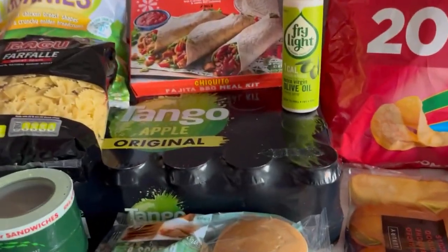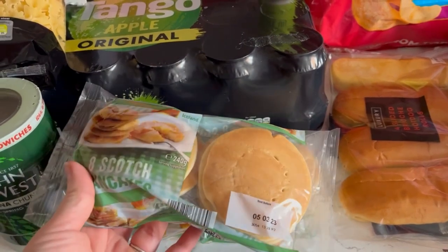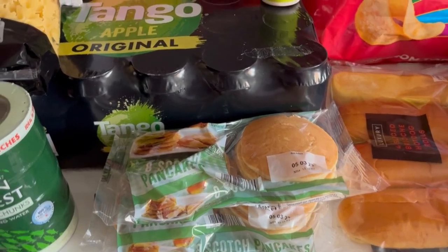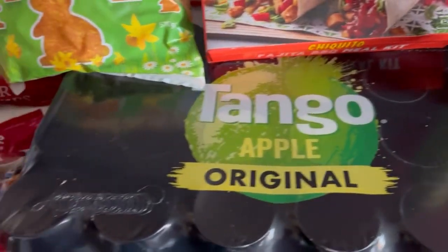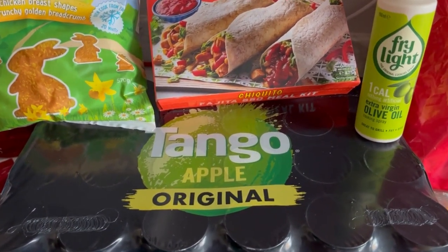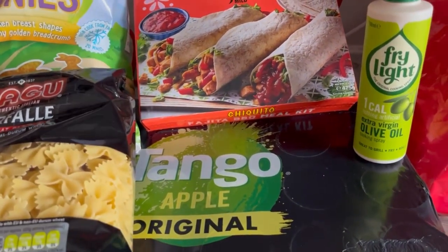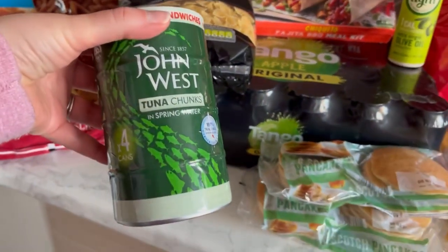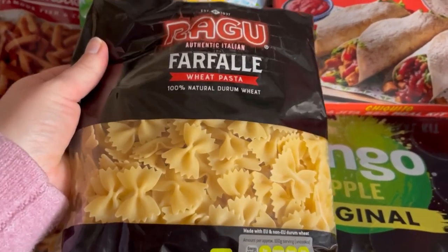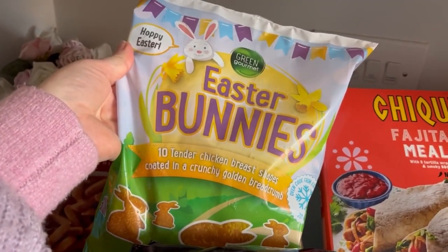I've got two packs of scotch pancakes because that's what Jack's been having in his lunchbox since Pancake Day — he's loving his pancakes at the moment. I got this massive 24-pack of Apple Tango because Dan likes to take a can to work and I occasionally like one too, so a big pack should last us a while. I've also got some tins of tuna and some pasta — I tried a different shape this time.